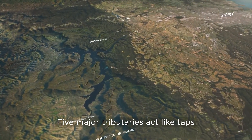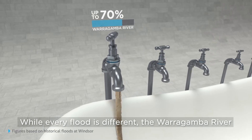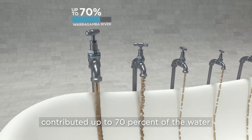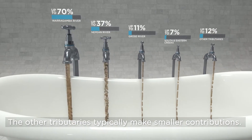Five major tributaries act like taps, pouring water into the valley during a flood. While every flood is different, the Warragamba River contributed up to 70% of the water in major floods that happened in the past 60 years. The other tributaries typically make smaller contributions.